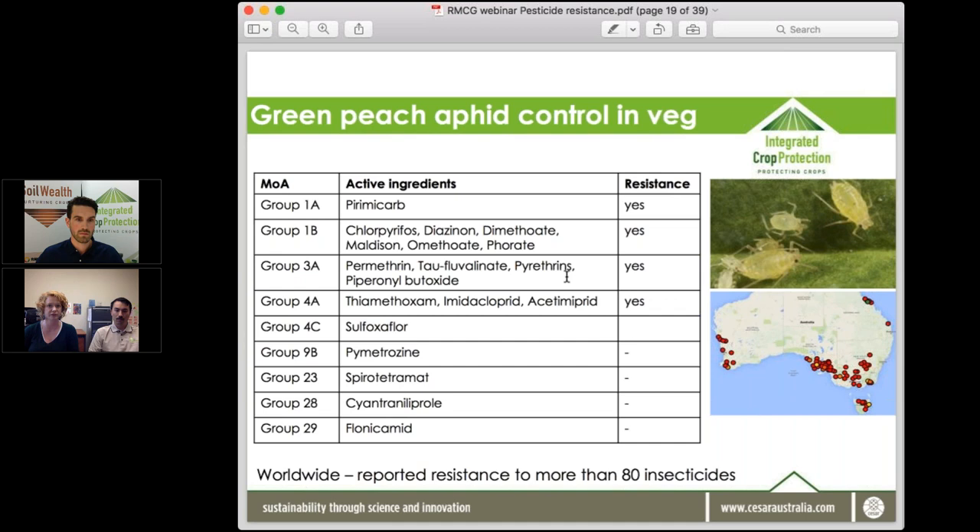The resistance to pirimicarb, pyrethroids, and organophosphates in green peach aphid is widespread across Australia, having evolved in a couple of major clones that have spread nationally and globally. Worldwide, this pest has evolved resistance to more than 80 different insecticides — not all present in Australia, but important to be aware of the potential.